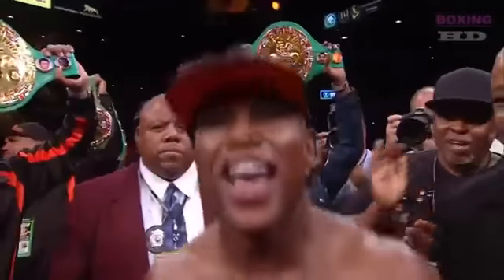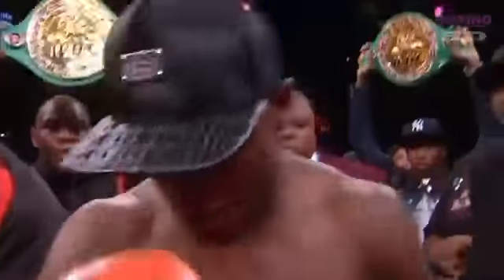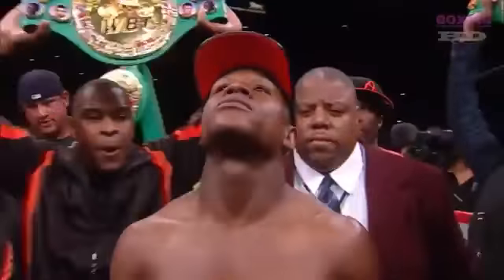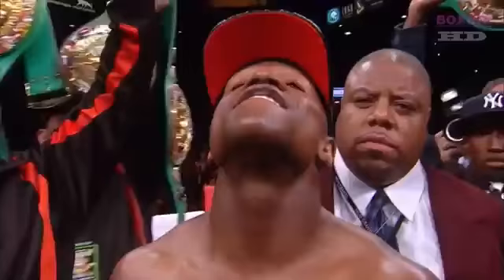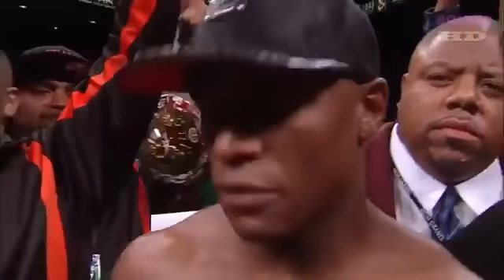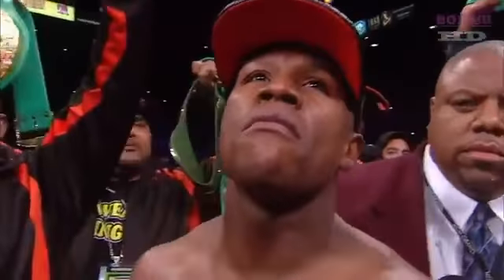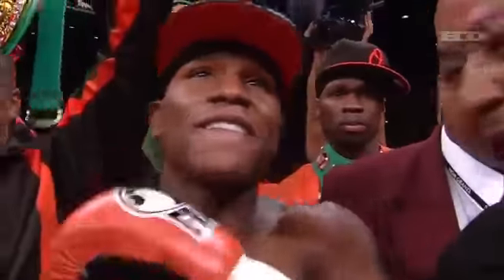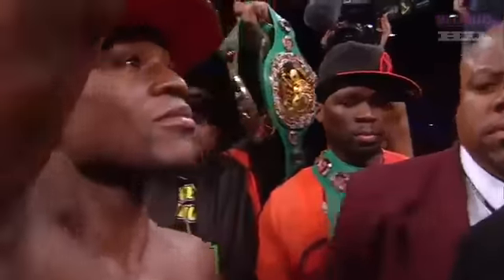World champion, former super lightweight world champion, former two-time welterweight world champion and former super welterweight champion of the world — the undefeated Floyd Money Mayweather.